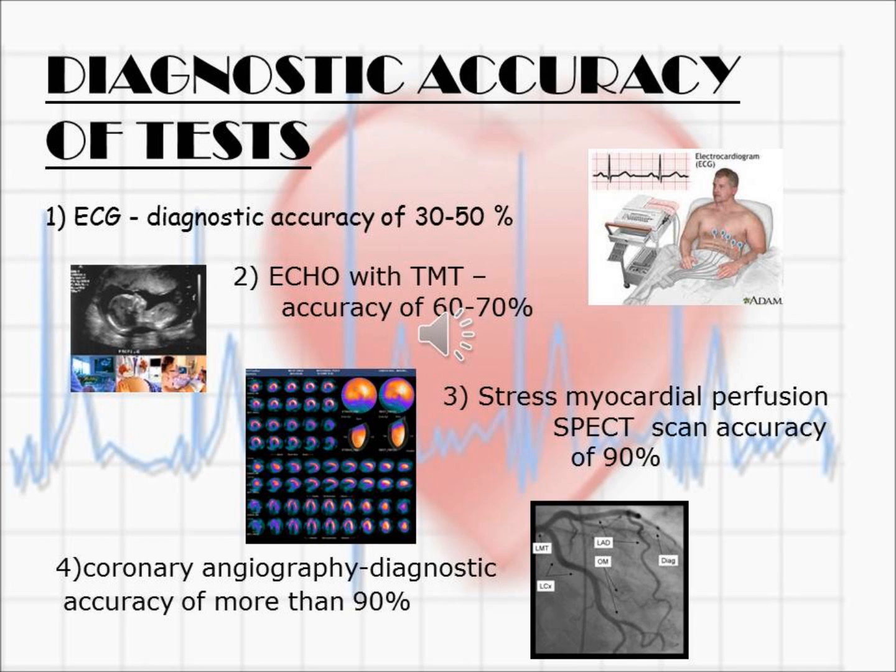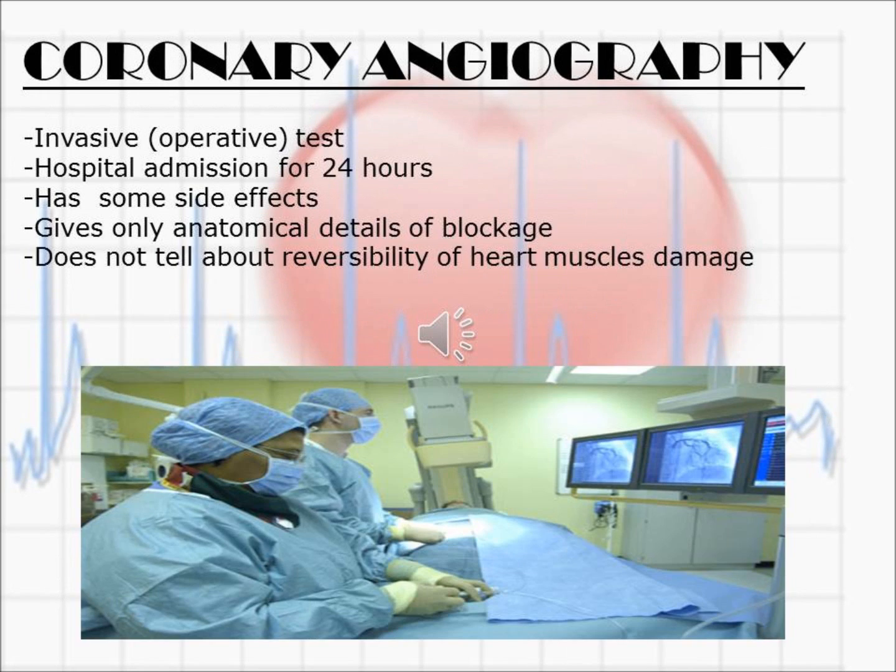It is able to diagnose only 30-50% of patients with heart disease. Similarly, ECG and TMT have 60-70% diagnostic accuracy, while there are two tests which have more than 90% diagnostic accuracy, namely coronary angiography and stress myocardial perfusion scan.